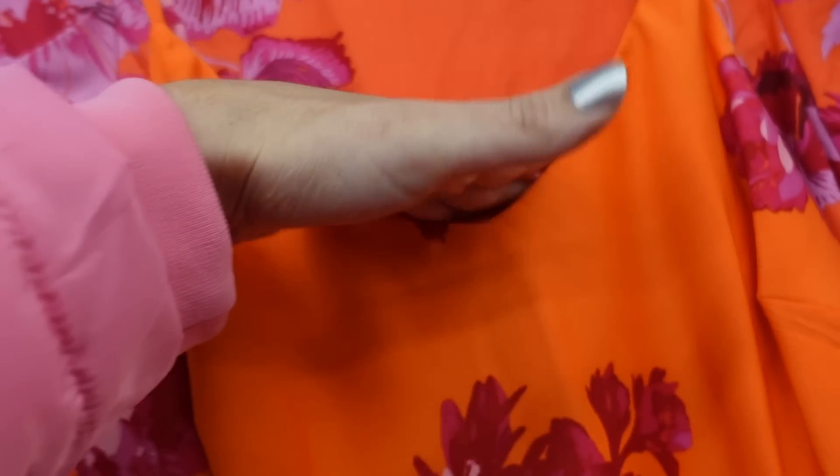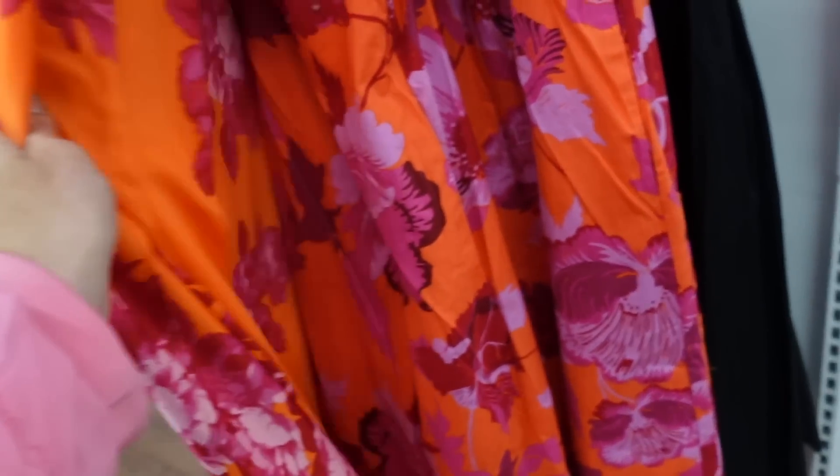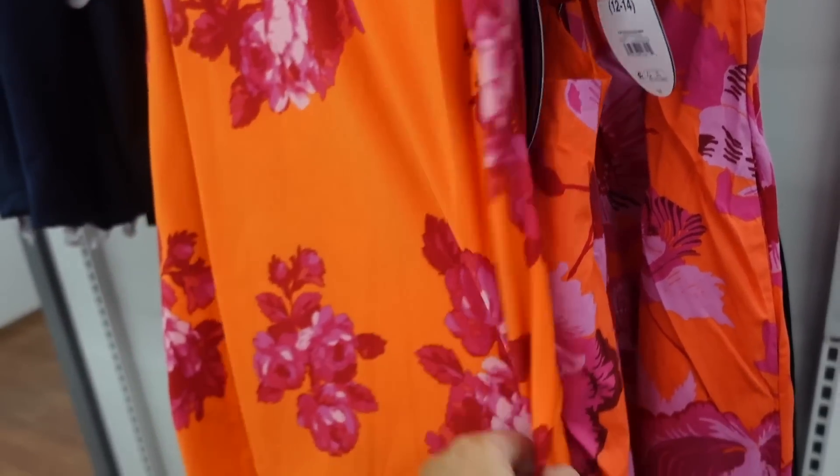In that same print there's also a satin slip dress from Scoop. It has thin straps, a V-neckline, a flowy body with a slit, a wrap style, and a scoop back. It's going to be $34.